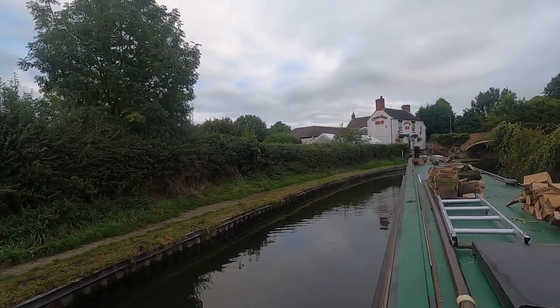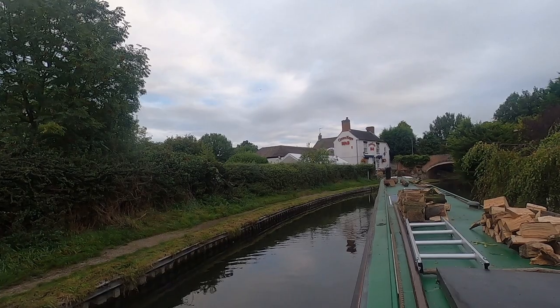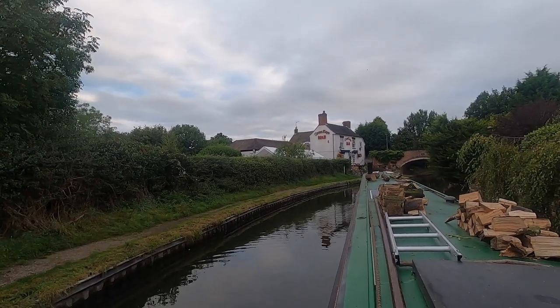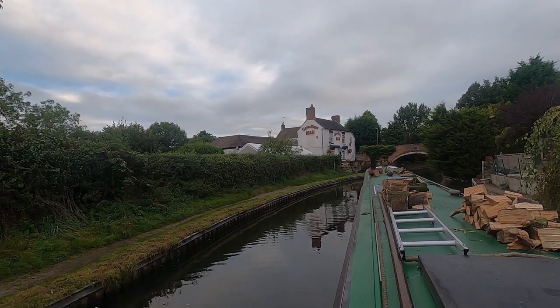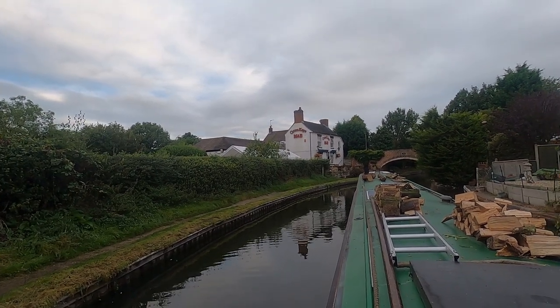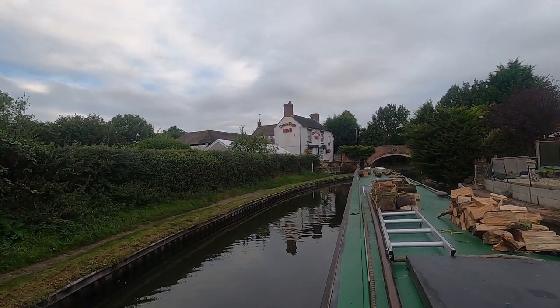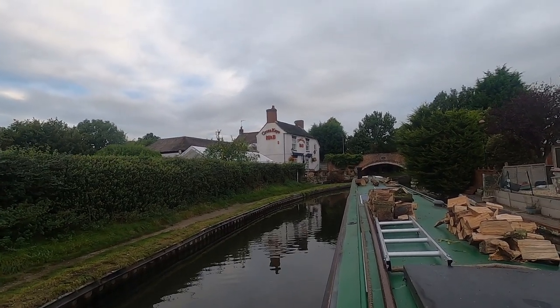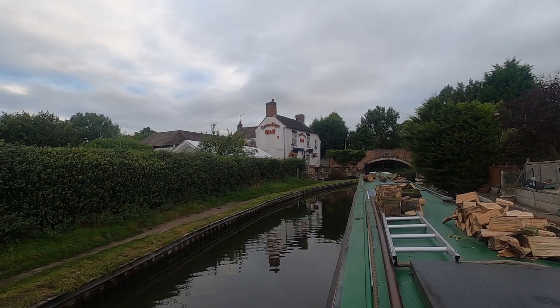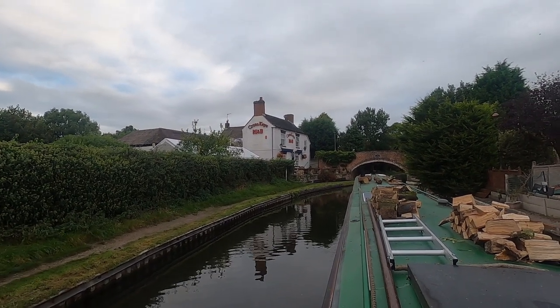I spent the night just moored up above the Cross Keys up here. I'm not going to go very far at the moment — just going to go down a lock or two and moor up again so I'm a little bit closer to the post office when I go and collect some parcels. I've got a couple of heavy ones to pick up, so here we go.